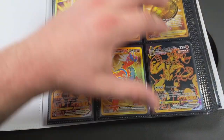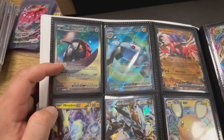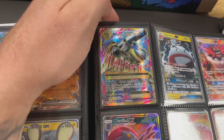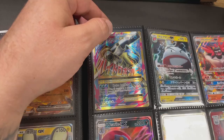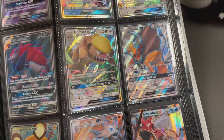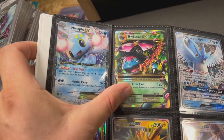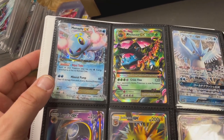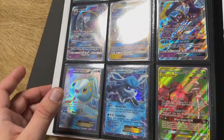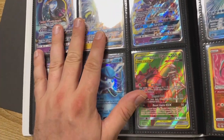We've got some more modern full arts - there's an alt art right there, the Iron Treads, not worth a massive amount but still pretty cool. A Mega Blastoise EX - very nice. Some old Sun and Moon era full arts, a Zoroark GX promo, and some older EX cards. We've got a Mega Venusaur, some Evolutions Jolteons, and a full art tag team down here as well.